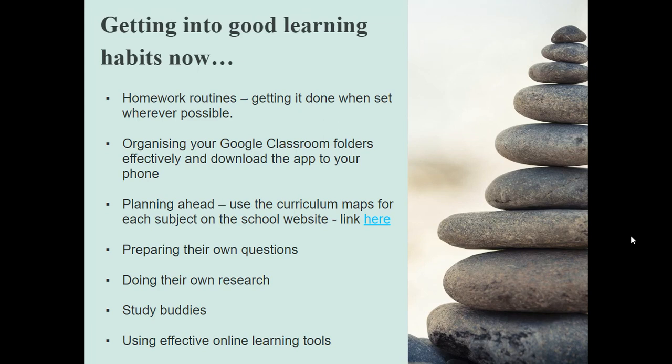And then using the other effective online tools that are given to them. They have a lot of things on Google, but each department also has other tools which they use to set homework, and there are many other revision tools available to them online as well.